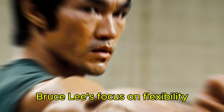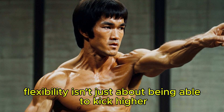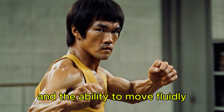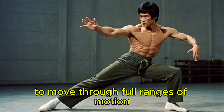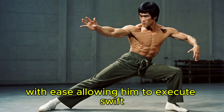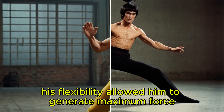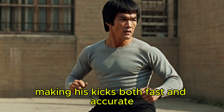Bruce Lee's focus on flexibility also contributed to his kick speed. Flexibility isn't just about being able to kick higher — it's about muscle control and the ability to move fluidly. Lee's rigorous stretching routine gave him the ability to move through full ranges of motion with ease, allowing him to execute swift, precise kicks. His flexibility allowed him to generate maximum force with minimal movement, making his kicks both fast and accurate.